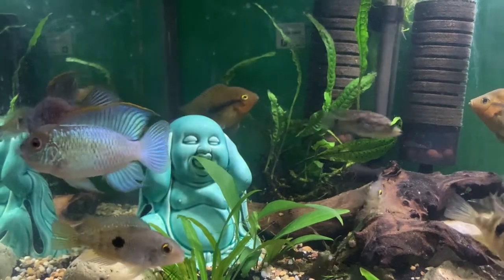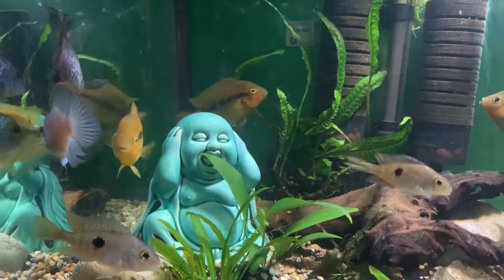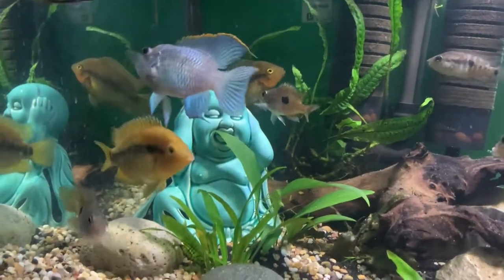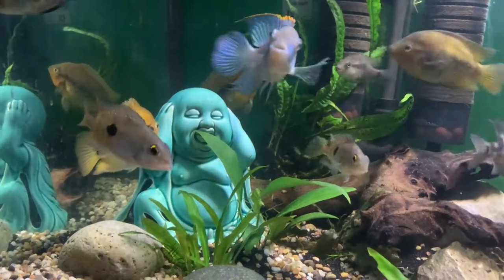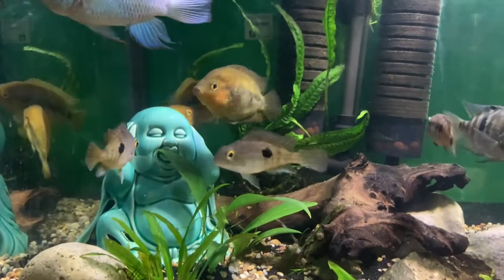The Nicaraguan Cichlid is also known as the Nicolau Cichlid. They're known for their colors, which can be phenomenal — they're very, very pretty fish.